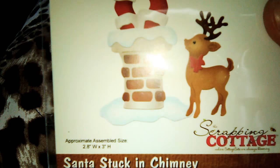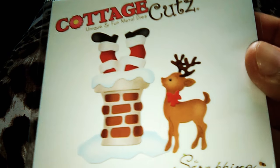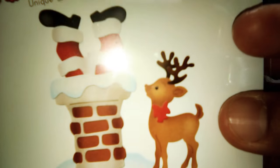And these are the Santa stuck in chimney. I picked this because of this beautiful deer. So cute.